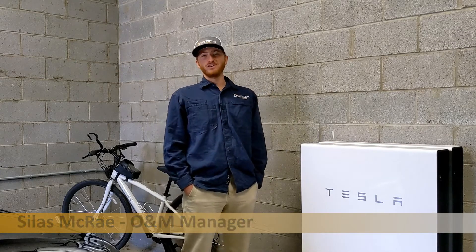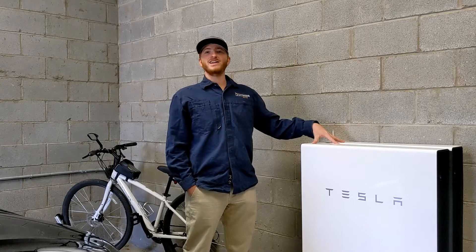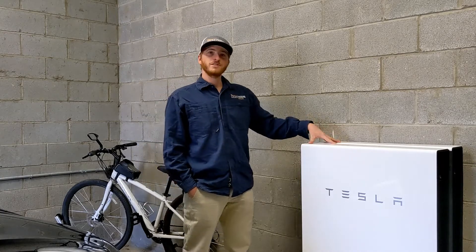Hi, my name is Silas McRae with LightWave Solar. I'm at a solar plus storage job here in Nashville, Tennessee. This is a typical LightWave Solar plus storage install. We've got 10 kW solar and two Tesla Powerwalls. This allows our customers to store the excess power they generate during the day and use it right here in their house at night.